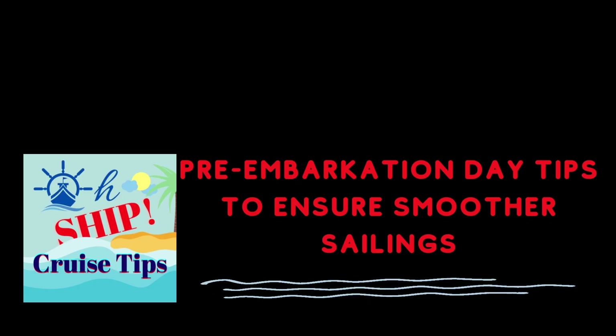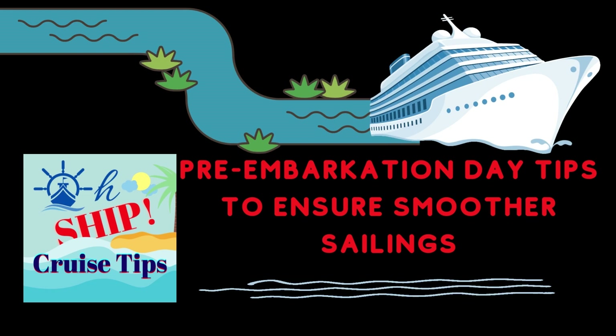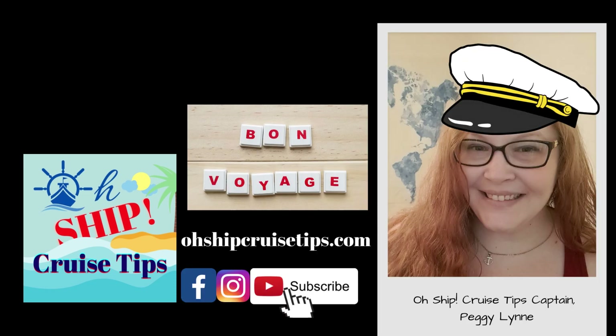And that concludes this video on pre-embarkation day tips to ensure smoother sailings. I really hope that they helped you so that you may navigate the days leading up to your cruise. And with that, I bid adieu and bon voyage!